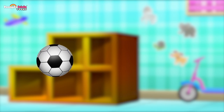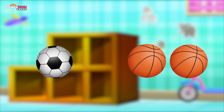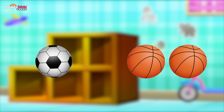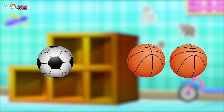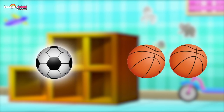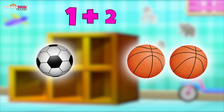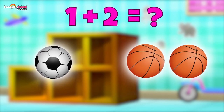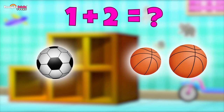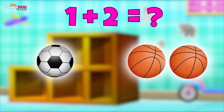My soccer ball! And my two basketballs. I wonder how many balls I can fit in my cupboard. How many are here so far — will you help me count them? One soccer ball and two basketballs — one plus two is... one, two, three! That's right — one plus two is three!